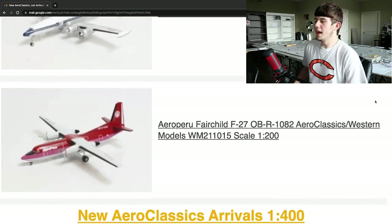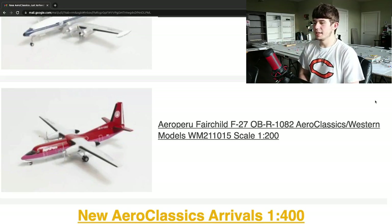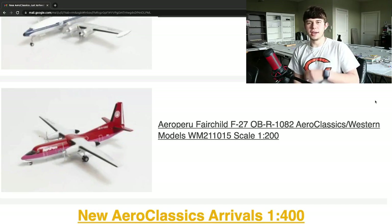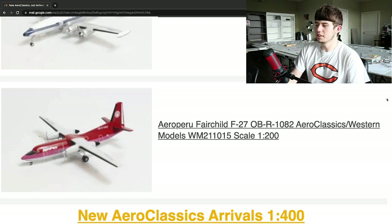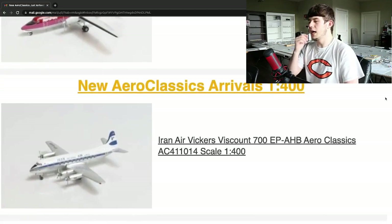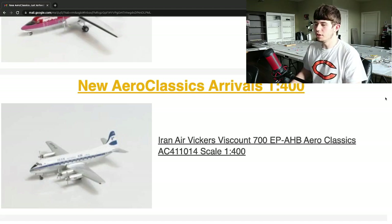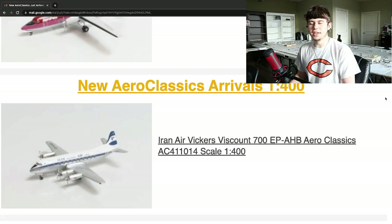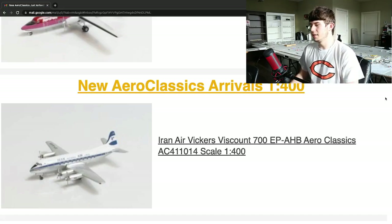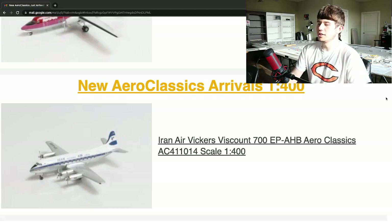Next up, we have an IRN Air Vickers Viscount 700, registration Echo Papa Alpha Hotel Bravo, by Aeroclassics in the 1:400 scale. This is a really cool plane — the Vickers Viscount 700. I've never seen one like this before. Kind of reminds me of one of those CV aircraft, even the Electra a little bit too. I'm sure any retro collector will definitely be excited for this. That's what Aeroclassics really does a good job in — assessing that part of the aviation diecast model community. Really nice, very cool plane. I hope whoever chooses to get that will enjoy the model.